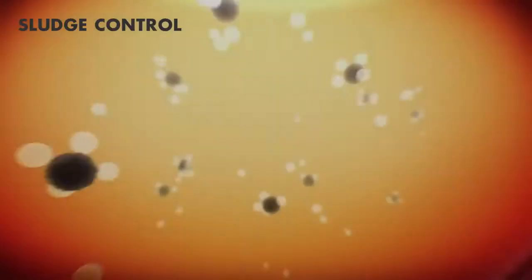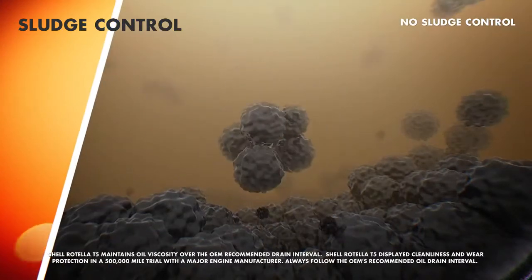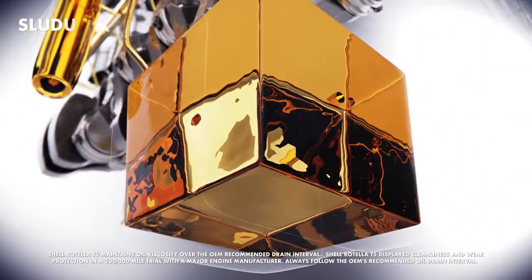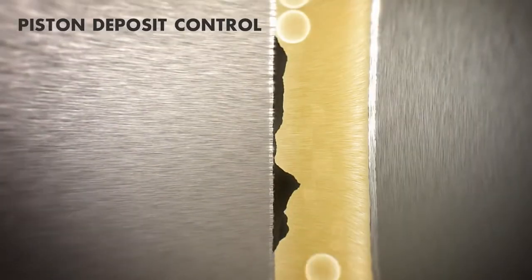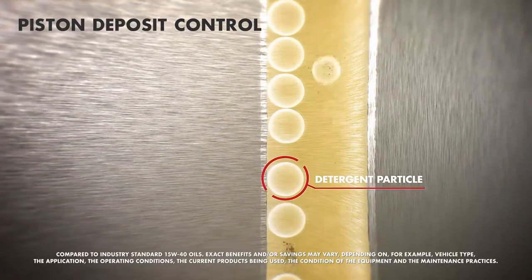Additives target carbon particles to prevent sludge formation, which helps extend oil drain intervals. Detergent molecules prevent buildup of deposits around the piston crown, resulting in a cleaner, more efficient engine, and reduced maintenance costs.